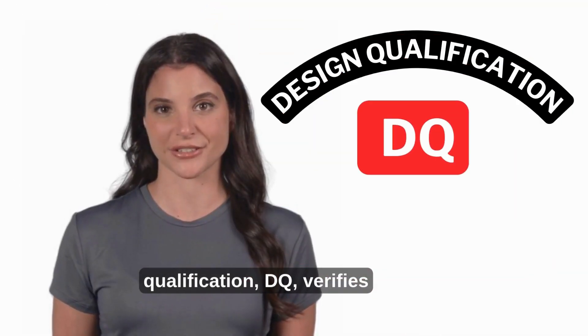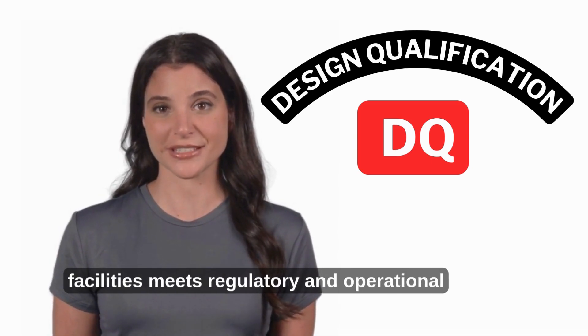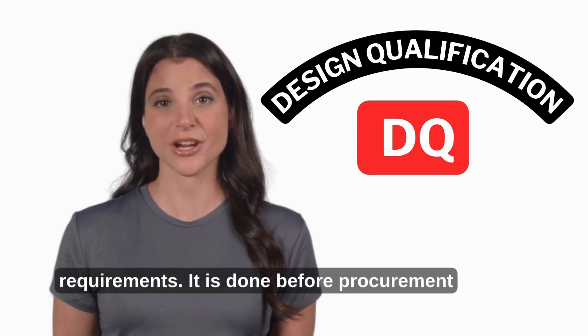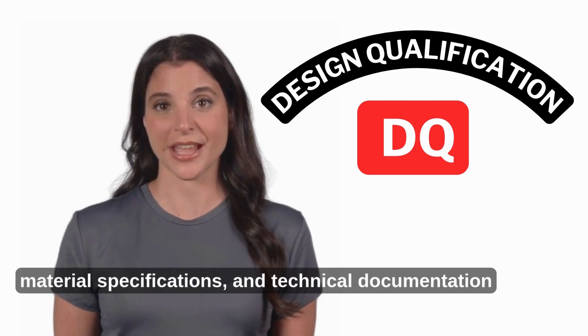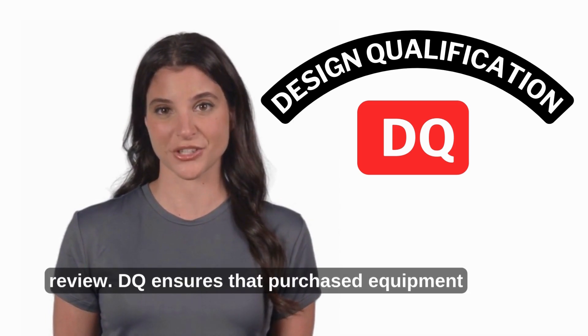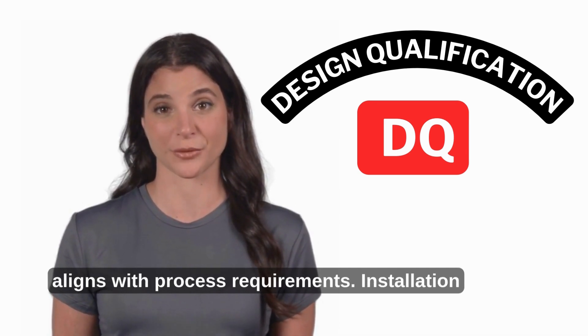Design Qualification (DQ) verifies that the design of equipment, systems, and facilities meets regulatory and operational requirements. It is done before procurement or installation and includes risk assessments, material specifications, and technical documentation review. DQ ensures that purchased equipment aligns with process requirements.